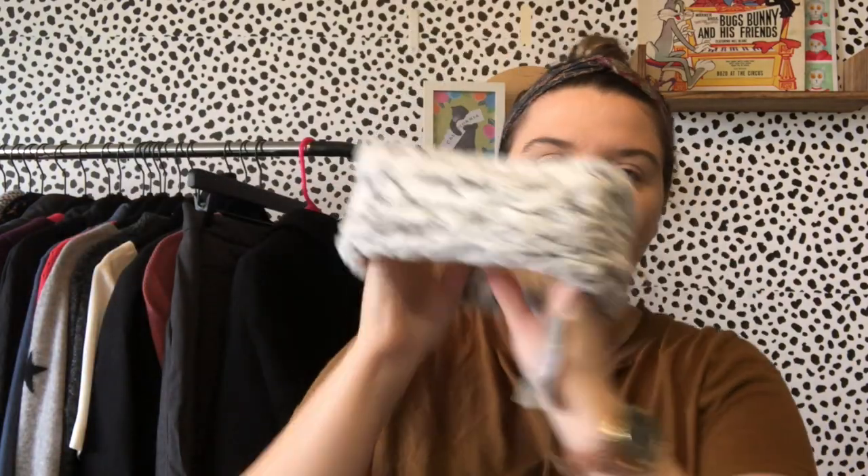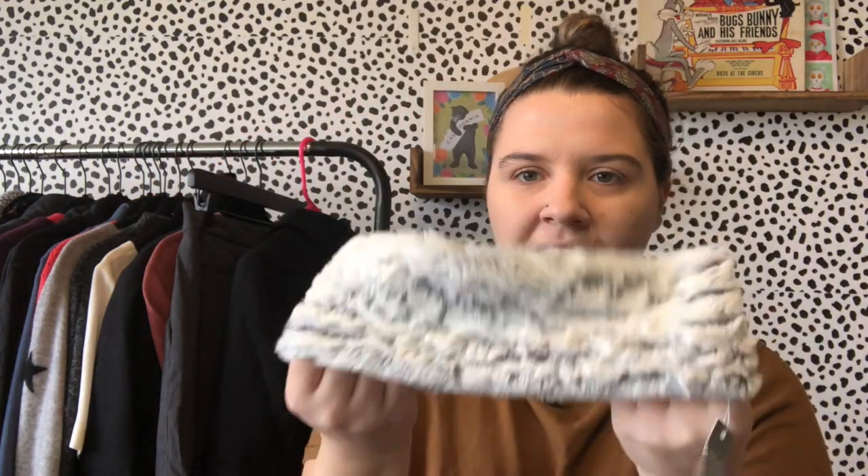We've got a couple of bag-fulls of things, which is always fun — they usually count these as one item. I love this box because I tend to get a lot of new-with-tag items and gift-able things, which is great coming up on Christmas. This is Oliver Bonas — it's 100% polyester, made in China, and it's a very soft winter headband. It has a little stretch but seems a little small. It kind of looks like rabbit fur but it's not.